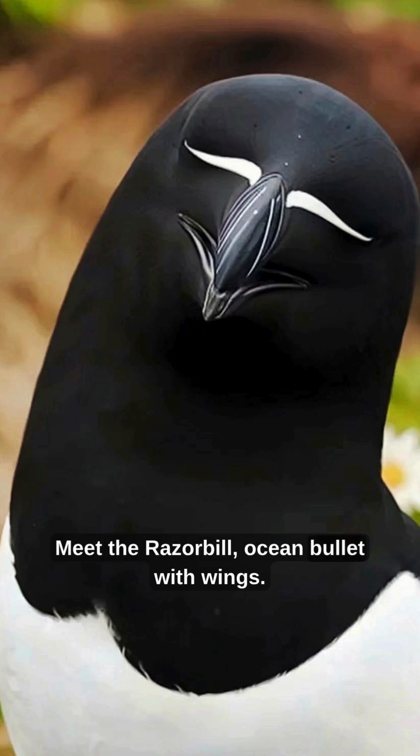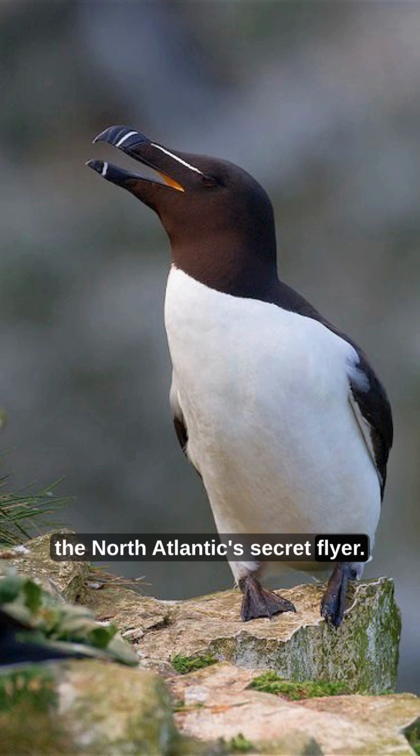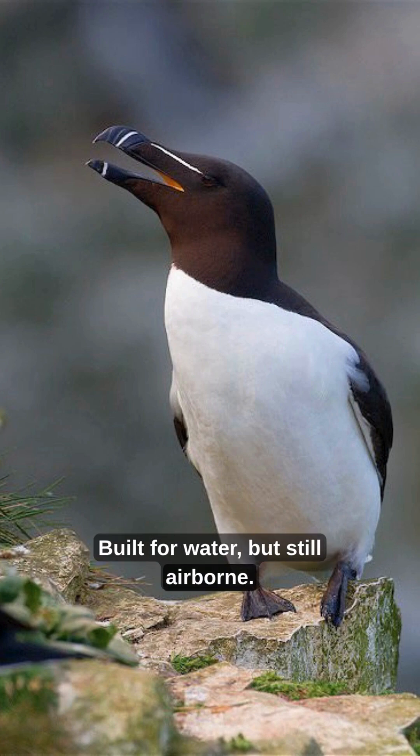Meet the Razor Bill, ocean bullet with wings. It looks like a penguin, but wait, it flies. Meet the Razor Bill, the North Atlantic's secret flyer, built for water, but still airborne.